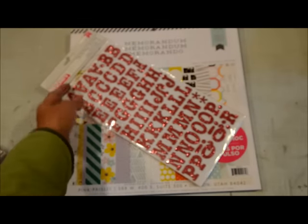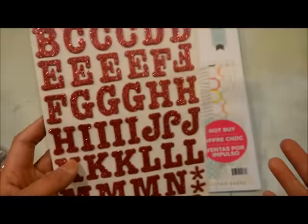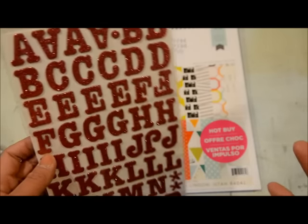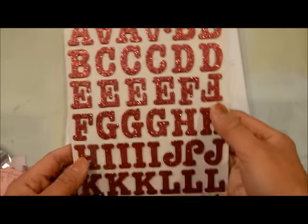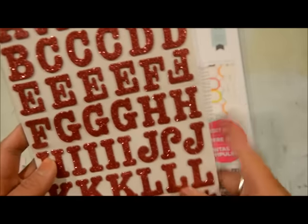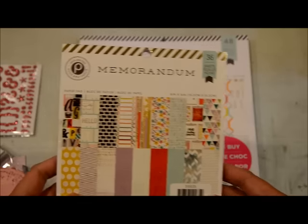They also had Thickers stickers on sale — usually $3.99, down to $2.99. I'm picky with fonts now to make sure I'll really like them on my layouts. This one had a generic but pretty font, and it has glitter and it's pink — and I don't have a lot of pink ones — so I got this sticker set.